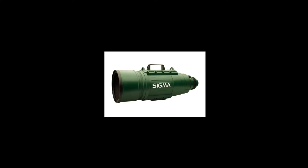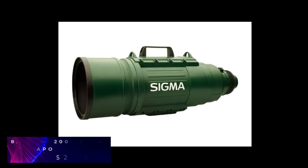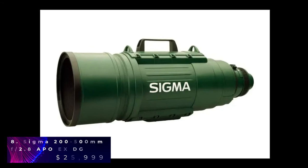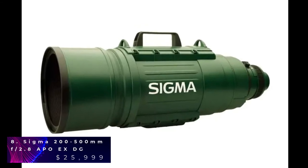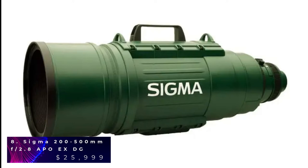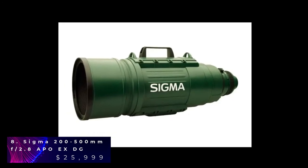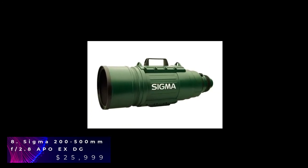Sigma 200-500mm has an amazing telephoto zoom lens that stands out with a large and stunning focal length. This allows the lens to capture objects that are very far away. Many sports photographers have used this camera to capture the best possible pictures. This lens can be paired with Canon, Nikon and Sigma. It also comes with an LCD panel that displays the focal distance and zoom. This lens is priced at a cool $25,999 and is one of the most expensive Sigma lenses out there.